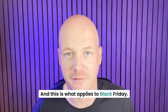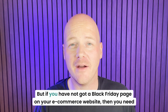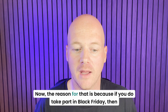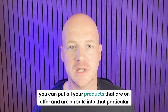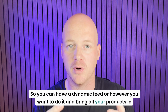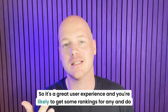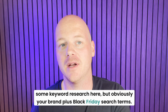And this is what applies to Black Friday. With Black Friday, it's exactly the same kind of thing. If you have not got a Black Friday page on your e-commerce website, then you need one — even if you do not take part in Black Friday. If you do take part, you can put all your products that are on offer into that page, have a dynamic feed, bring in all your products that are on sale, and sell to people looking for those Black Friday deals. It's a great user experience, and you're likely to rank for your brand plus Black Friday search terms.